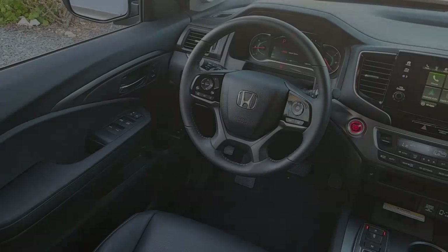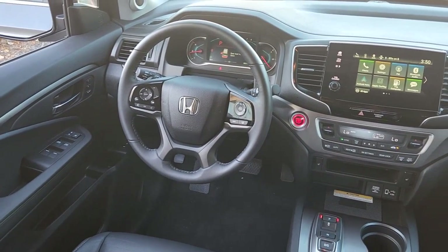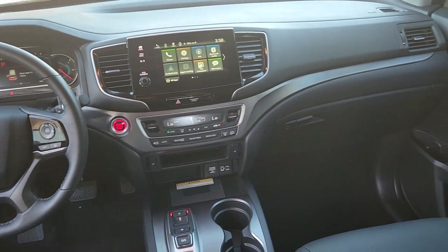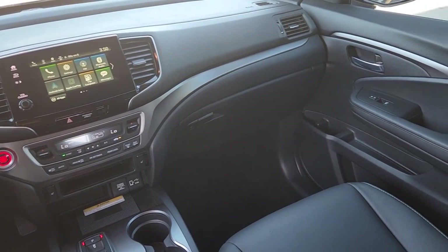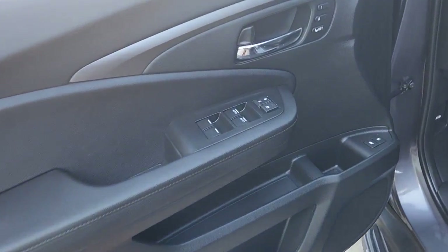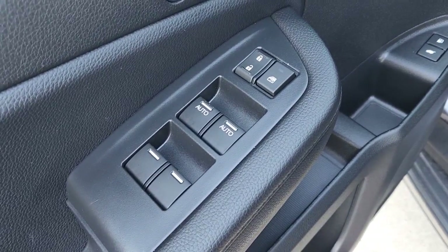These are just some of the great options this vehicle comes with: 3rd Row Seat, Heated Driver Seat, Hands-Free Lift Gate, Keyless Entry, iPod and MP3 Input, Lane Keeping Assist, Heated Mirrors, Fog Lamps, Power Lift Gate, and Power Passenger Seat.